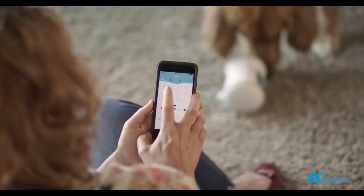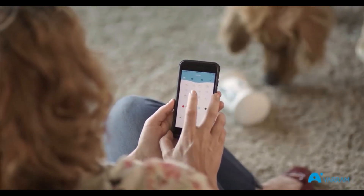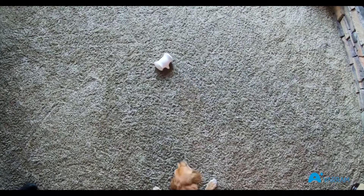Verum Pet Fitness can be remote controlled through the app, allowing you to interact with your pet directly. You can choose a route for Verum Pet Fitness to follow, or you can create your own patterns for the bot to follow, making sure your dog is always getting a new experience.